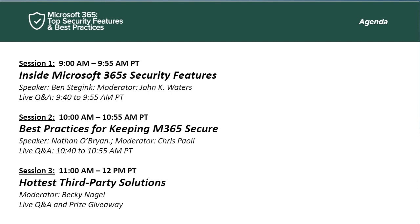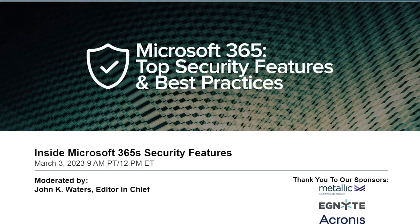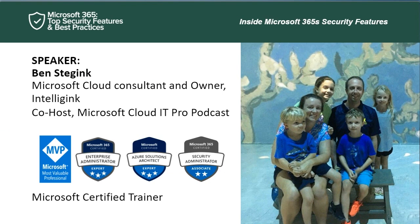Now let's get started with our first session: Inside Microsoft 365 Security Features. For this session, we've called on our old friend Ben Stedjink. Ben is an IT pro with extensive experience with Microsoft platforms including Microsoft 365, SharePoint, and Azure. He has consulted with organizations ranging from five-person shops to global enterprises in fields from government to professional sports. He's a Microsoft Certified Trainer and co-host of the Microsoft Cloud IT Pro podcast. You guys are in for a great session. Take it away, Ben.